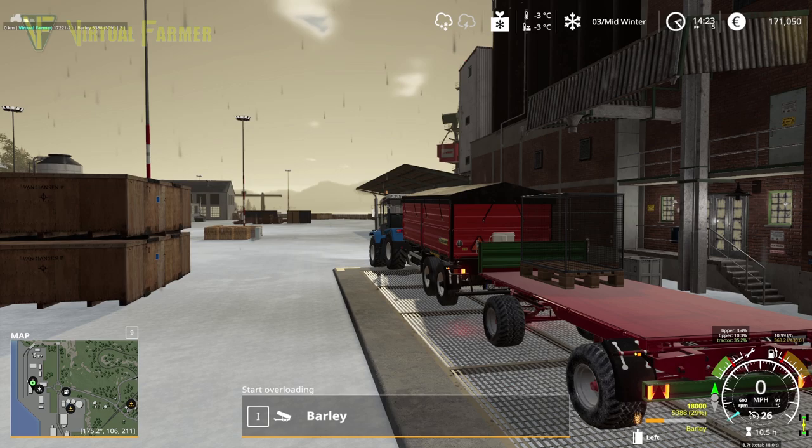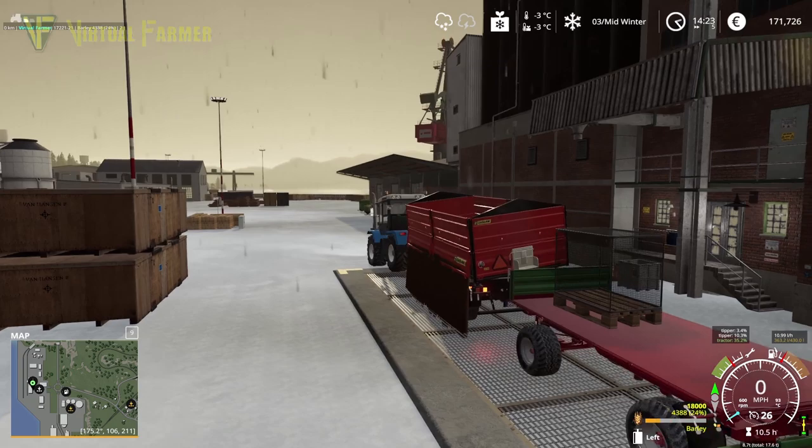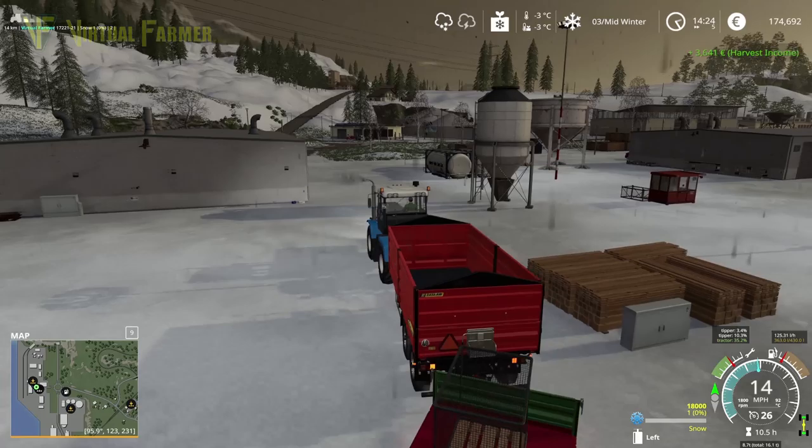Let's switch to our trailer. We need to switch our tip point — and let's tip that and see how much we make from the barley. I don't think that's going to be a huge amount — another 3,000. So over 7,000 there — about 7,500 I think we've made from that. Which is absolutely brilliant.